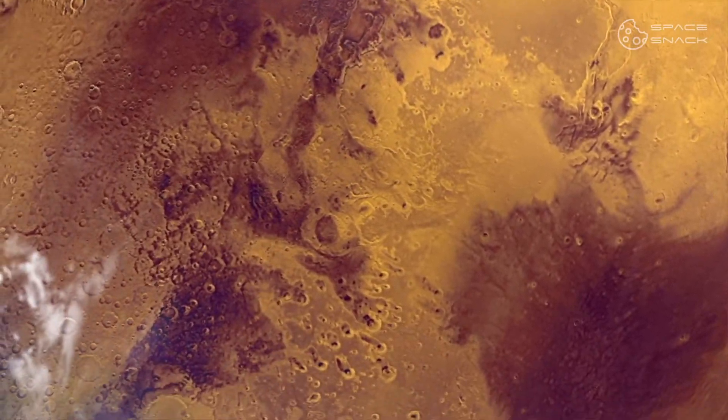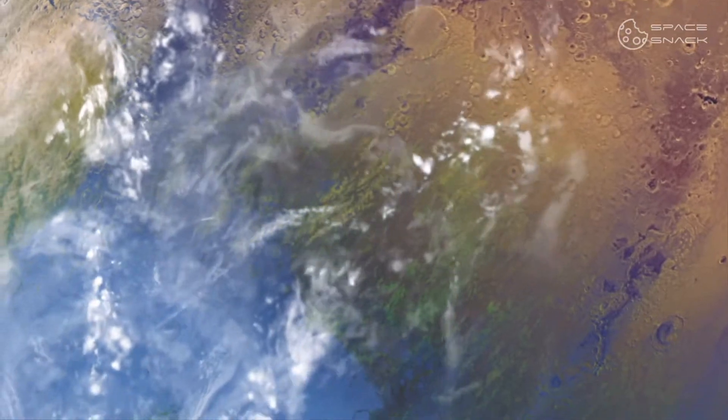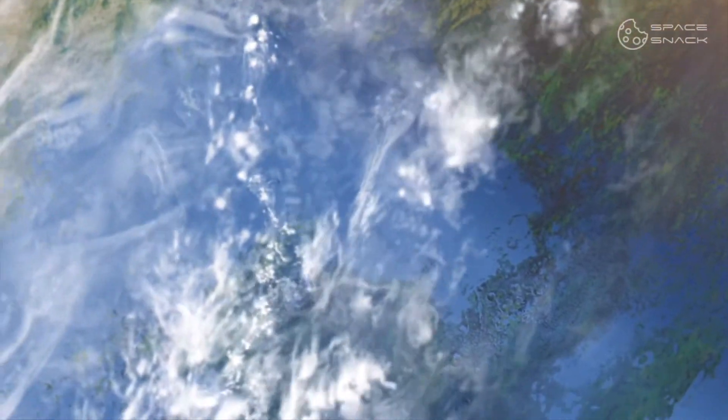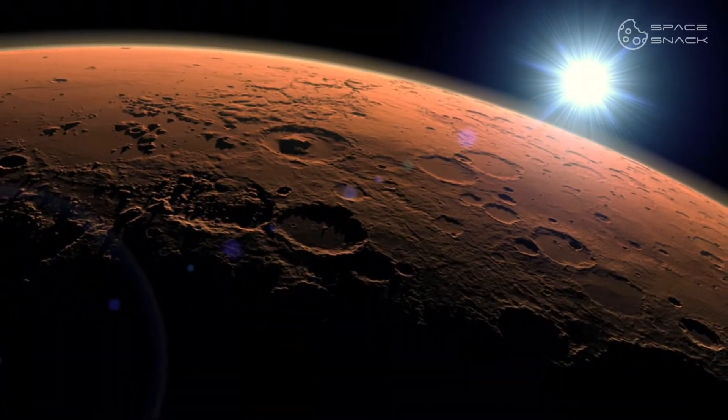Now, how did all this happen on Mars? Well, that's the question with no answer, at least for now. It is clear that some climatic condition caused the oxidation of iron on the planet's surface and caused it to rust.